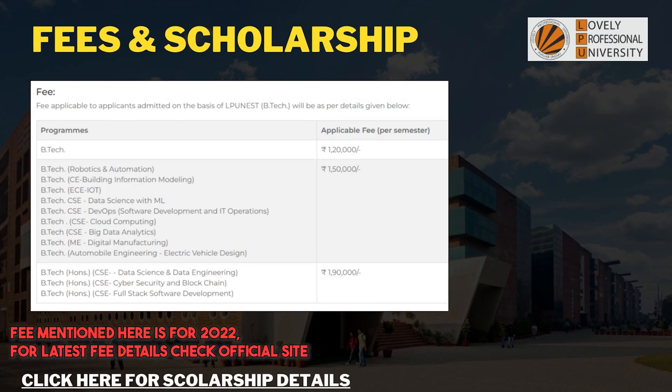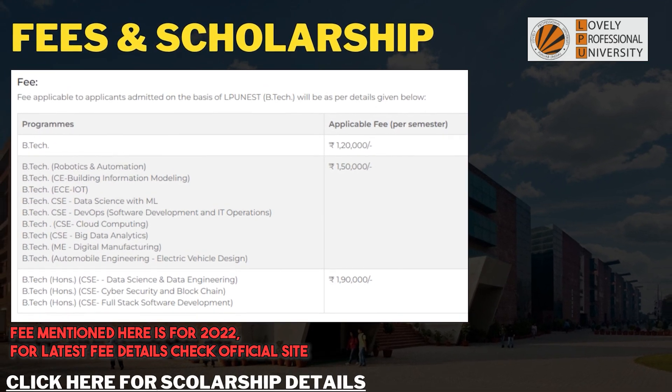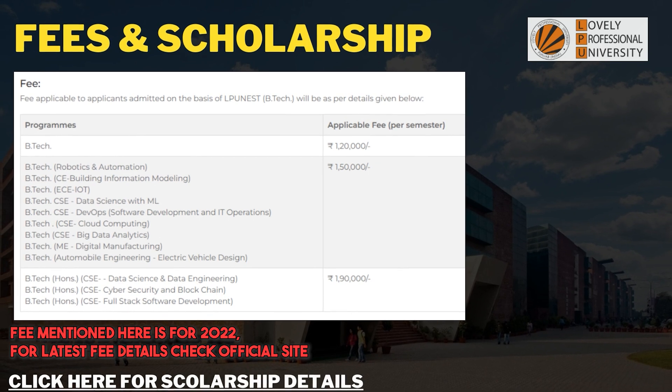Before discussing scholarships, let's discuss the fees offered for each branch. You can see on the screen: starting with 1.20 lakh for general B.Tech per semester, which means around 2.4 lakhs per year. There are also different B.Tech courses with honors and specialization options. If you click the link below, you can go to the page where you can see the available scholarships.